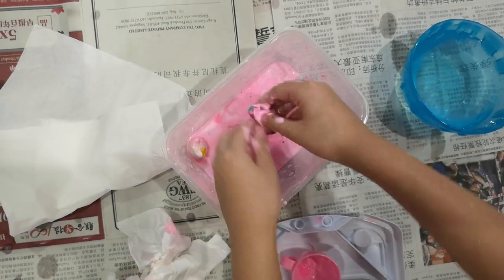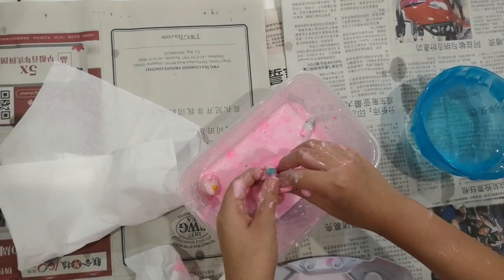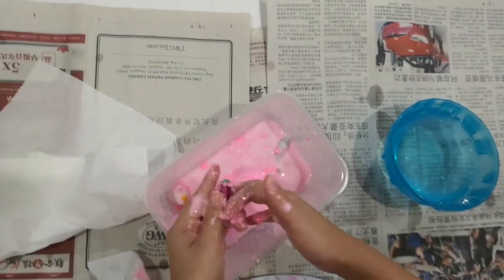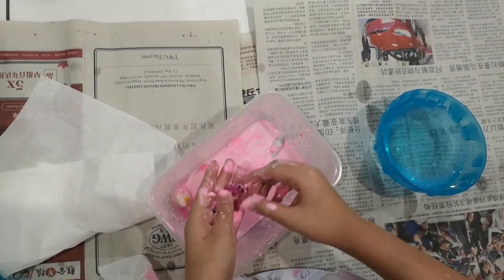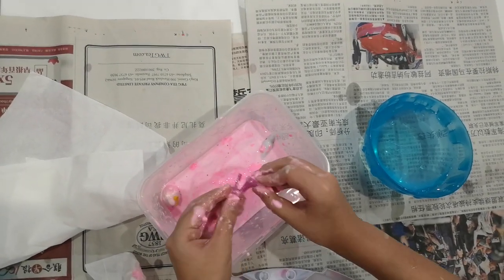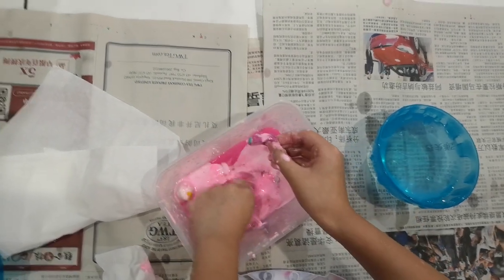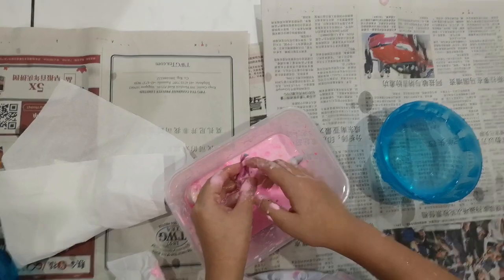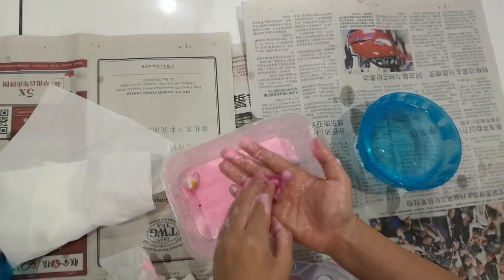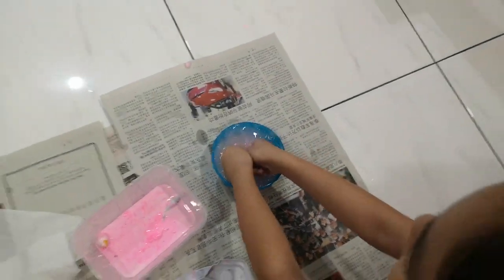I'm gonna squeeze it a little bit so I can get the prize. Ooh, I see the prize! Do you see the prize? Comment down what it is. Oh my gosh, look at that — it's a Shopkins character!